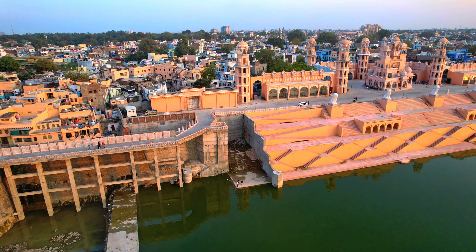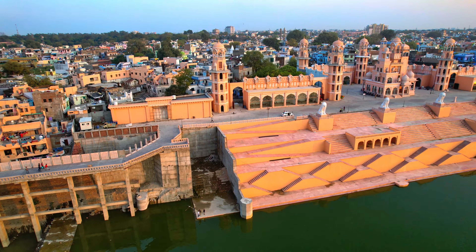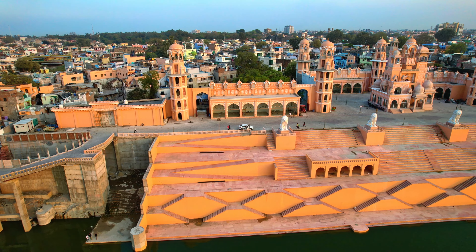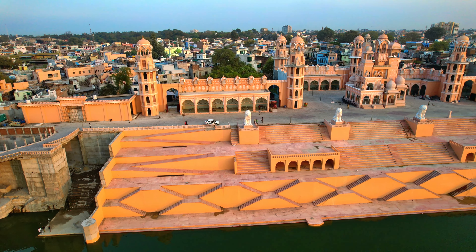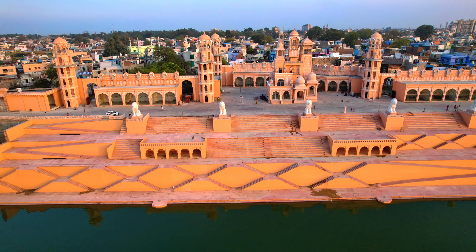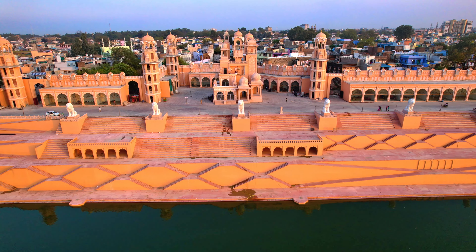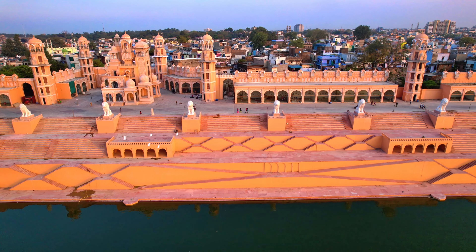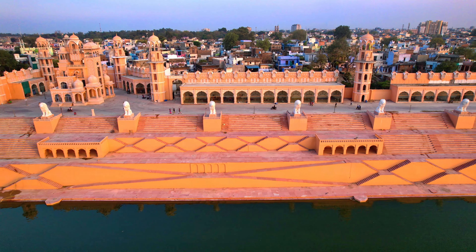For example, you can enjoy Mughlai food in the Red Fort building, South Indian cuisine in the Gopuram building, and Chinese food in the Chinese building. Next is Singh Ghat, where you will find a total of nine lions made of white marble. Every single lion weighs 35 tons. They may look small on camera, but in reality they are big and heavy.